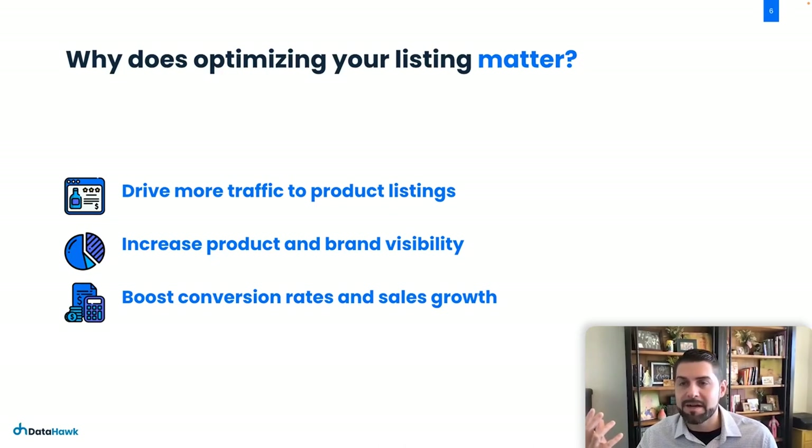Also, in recent months we've been hearing about listings being taken off Amazon because they did not fit into its compliance. So making sure your listing is properly optimized ensures it stays visible at all, which is very important.